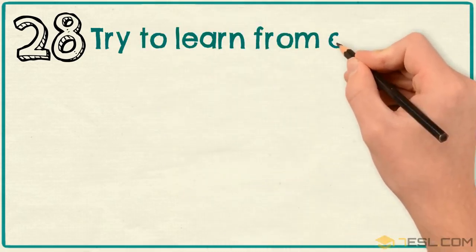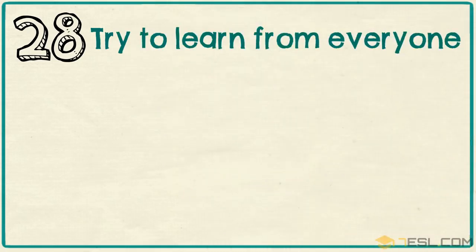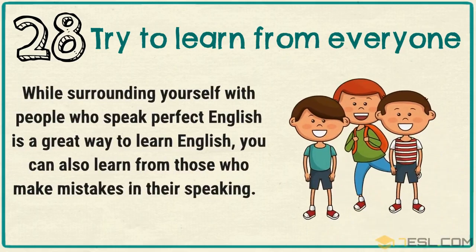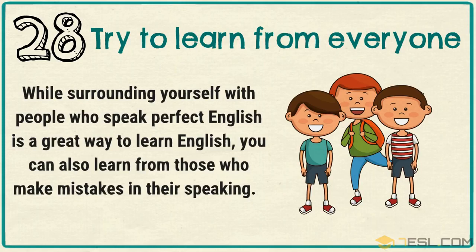Tip 28: Try to learn from everyone. While surrounding yourself with people who speak perfect English is a great way to learn English, you can also learn from those who make mistakes in their speaking.